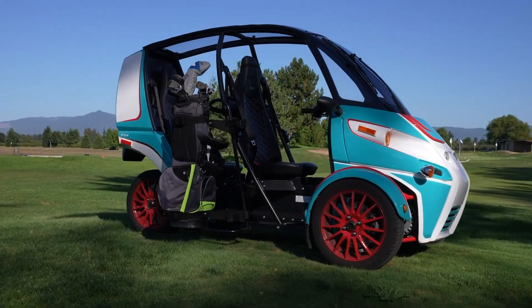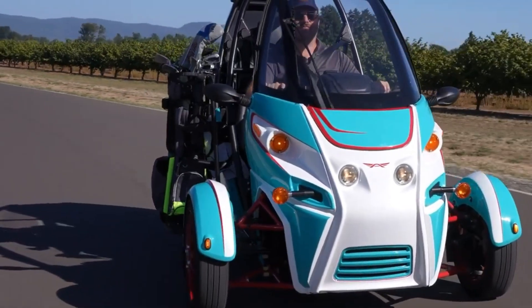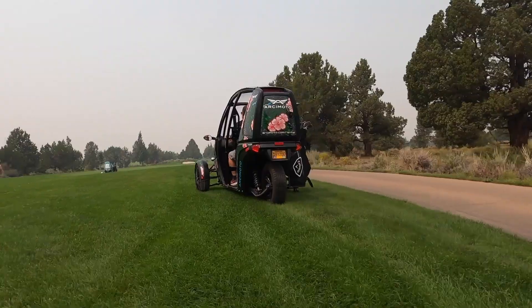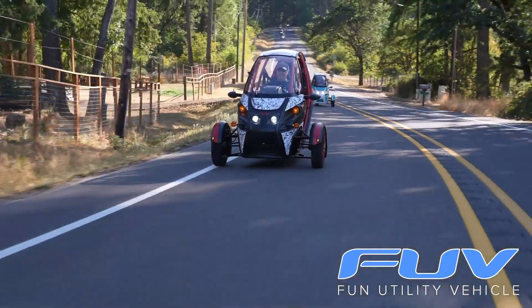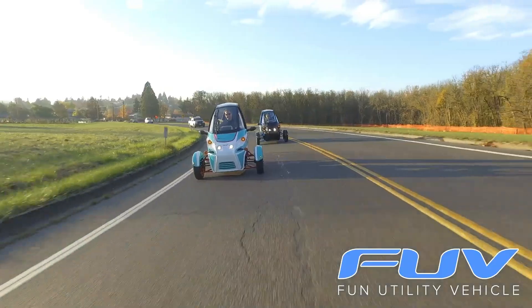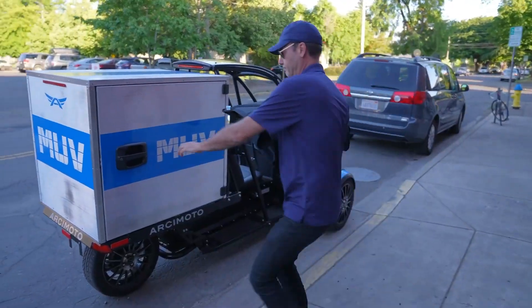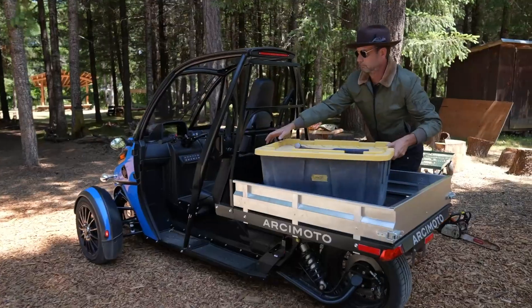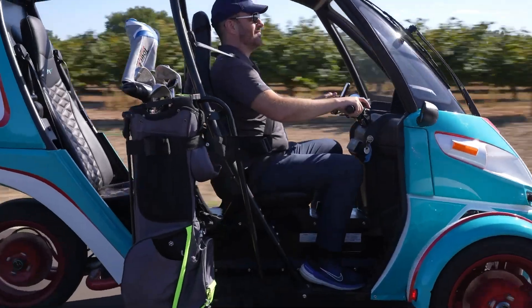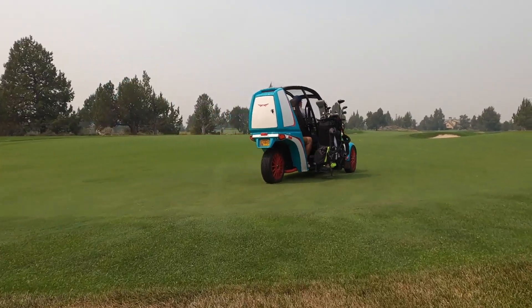Features such as heated seats, removable half doors, Bluetooth connectivity, and lockable storage add everyday comfort and usability. Thanks to its lightweight design and responsive acceleration, the FUV feels lively and fun to drive, especially in urban settings. With a starting price near $19,900 before incentives, it stands out as an efficient and distinctive electric option for drivers who want something practical yet different from a traditional car.